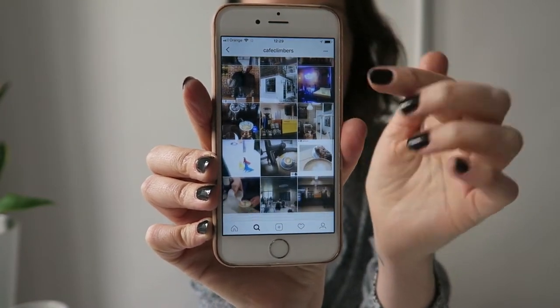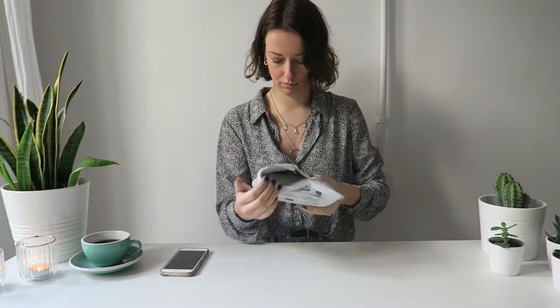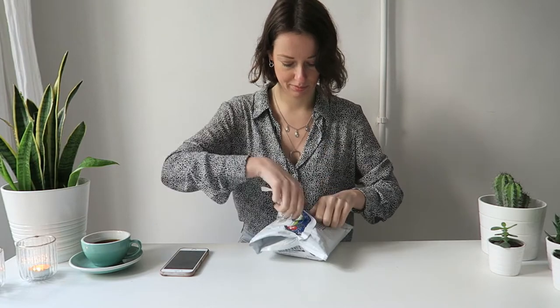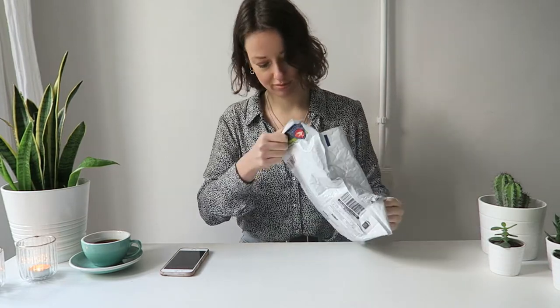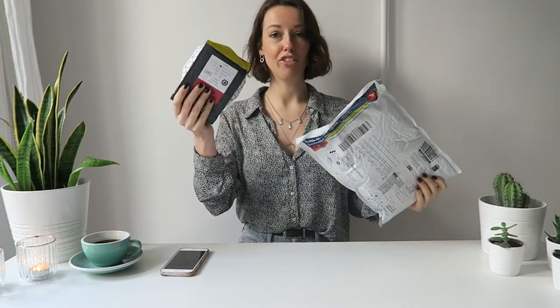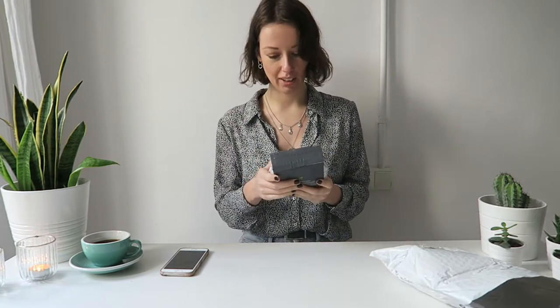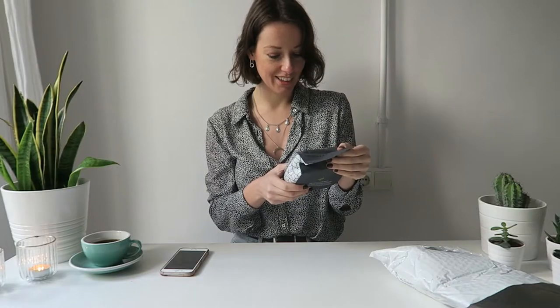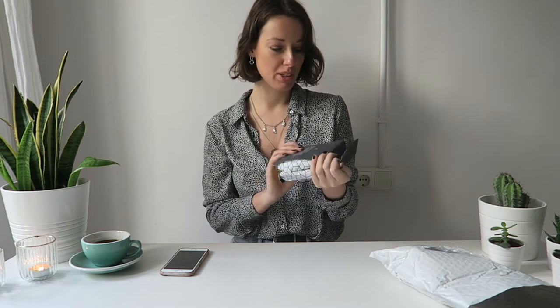Thank you guys for sending me this awesome coffee! Pilot Coffee Roasters — Catalan de las Mercedes. It's funny because I live in Catalonia. It's a Geisha, Red Honey process, from Guatemala. I love the bag — what do you guys think of this bag with this design on the side?